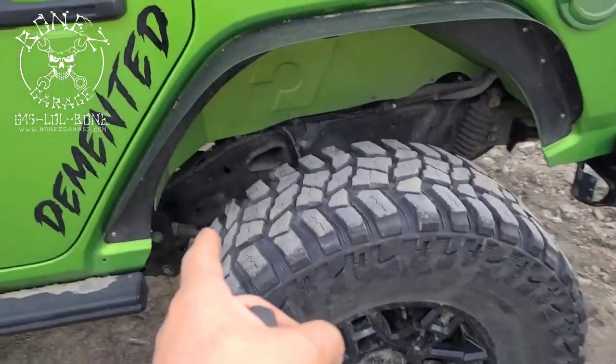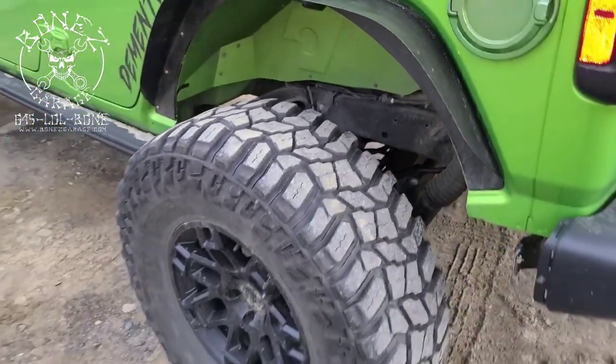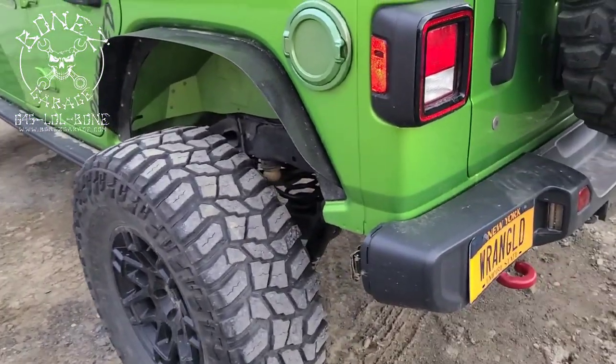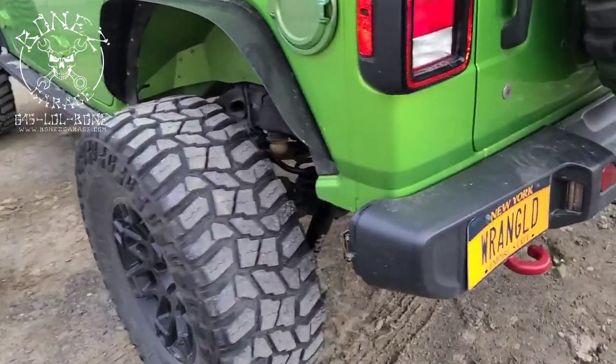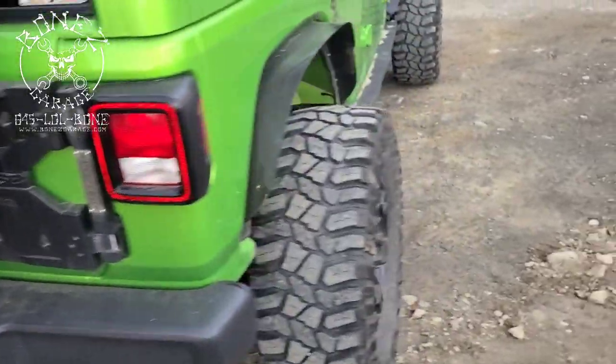The only reason we didn't finish the rears is because we just ran out of time. She is on her way down to Tennessee to a Jeep jamboree down there, so we had to get her out the door.